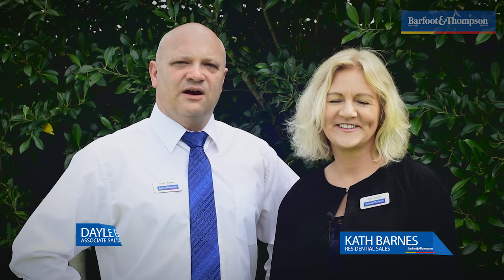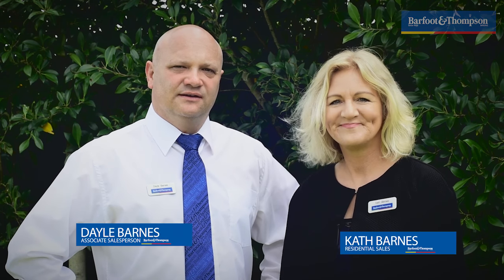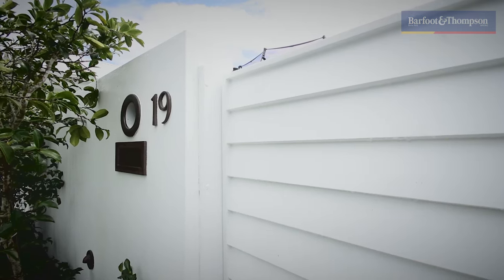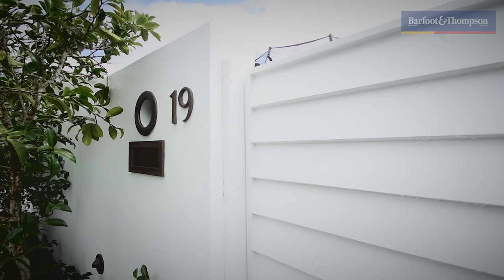Hi, I'm Kath Barnes and I'm Dale Barnes from Bath and Thompson Grey Lynn. Welcome to 19 O'Ban Road, Westmere. If you love Westmere, you are going to love 19 O'Ban Road.